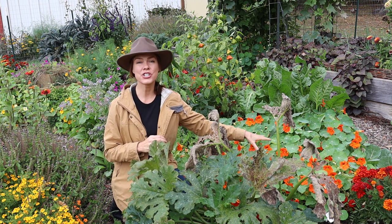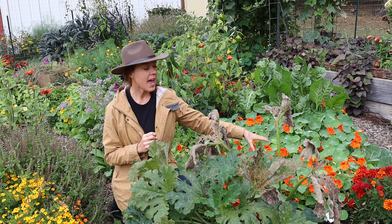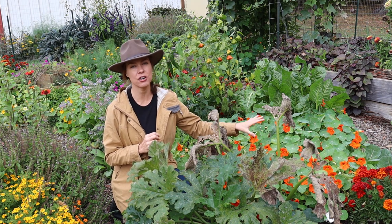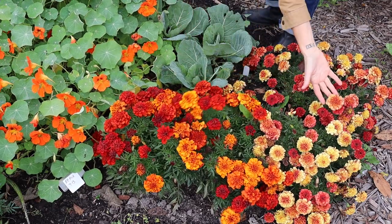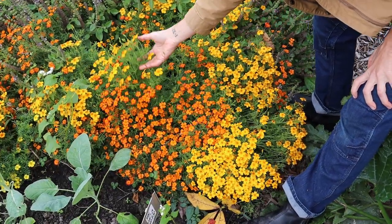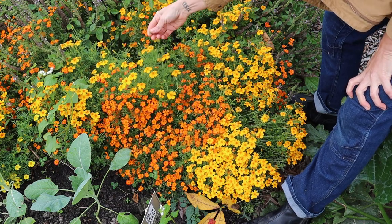You can see here these were nasturtiums that were planted early this spring and they have bloomed all season, but they are just putting on a ton of blooms right now. My marigolds are still going strong. I've got both flamenco and strawberry blonde over here, and these are some of my favorites. These are signet marigolds - you'll see them referred to like the gem series, which is a very famous one of these.